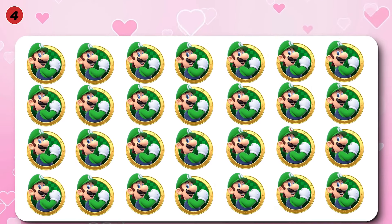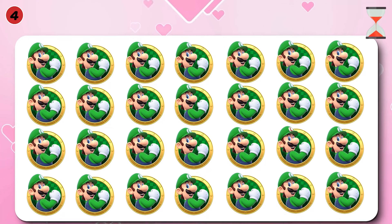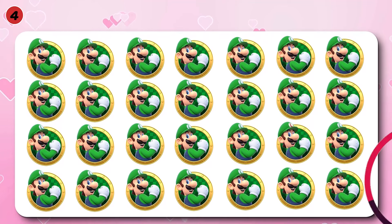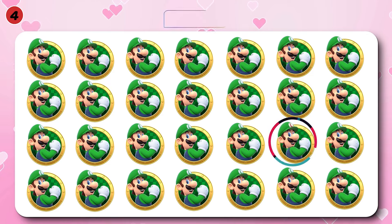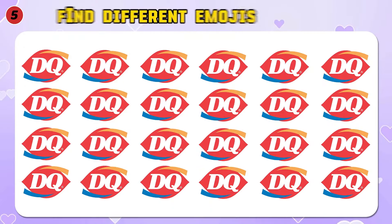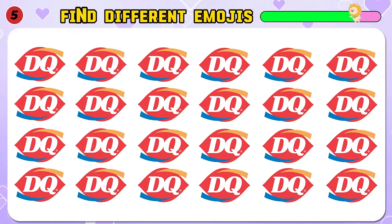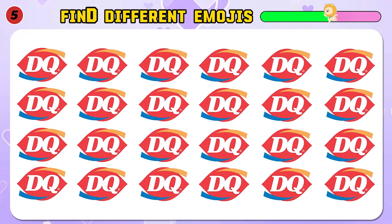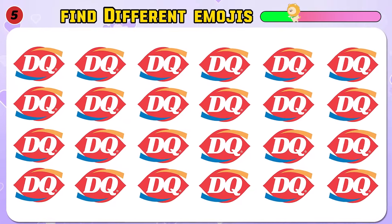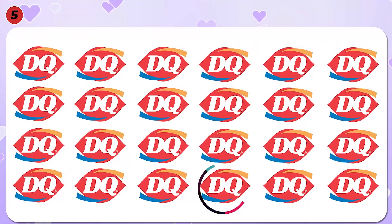Can you find the odd logo out? Different logo here. Find a different logo — Dairy Queen. I found it!